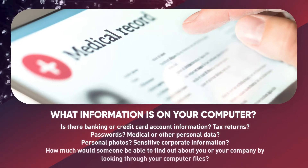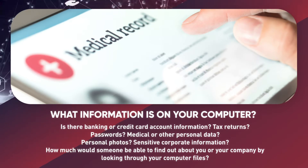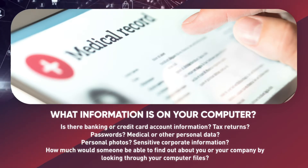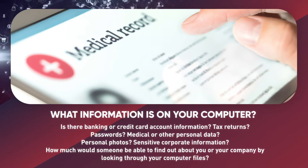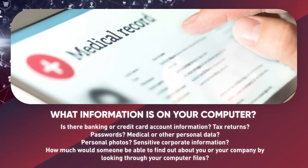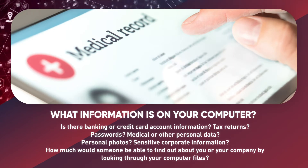Think of the information you have saved on your computer. Is there banking or credit card information, tax returns, passwords, medical or other personal data, personal photos, or sensitive corporate information? How much would someone be able to find out about you or your company by looking through your computer files?